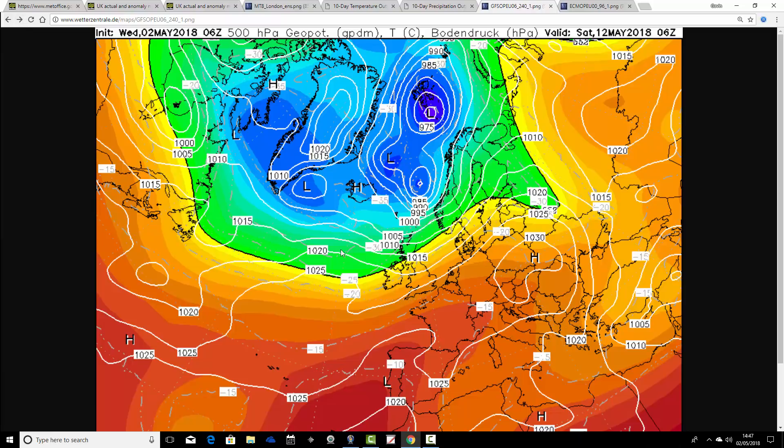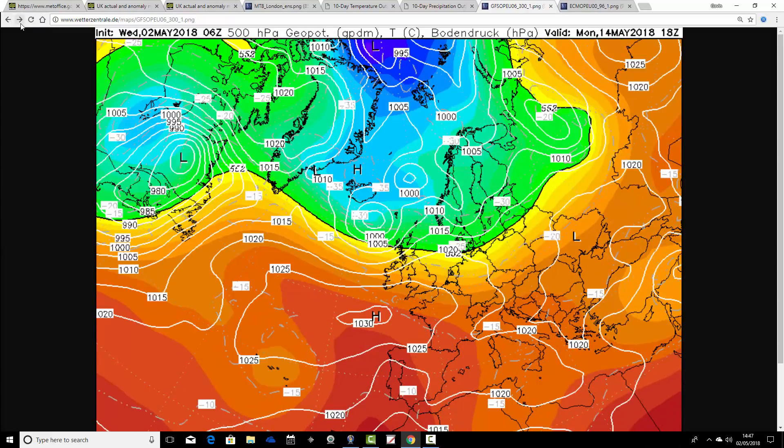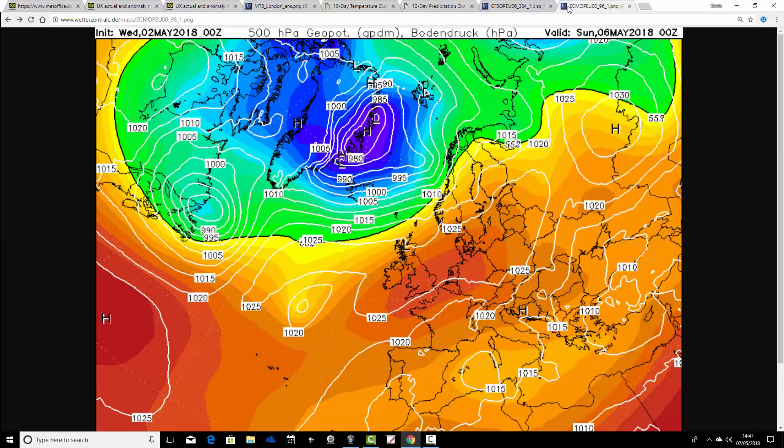On day 10, it's quite unsettled in the north and there's probably a band of rain moving southwards, so even southern parts may turn a little bit more unsettled. Going up to the middle part of May — beyond day 10 — this particular run of the GFS wants to take the high pressure out to the west and pull down quite a cold northerly wind. That is a very long way off and I think it's highly speculative. It's a possibility, but it's far too far away to have any confidence in.